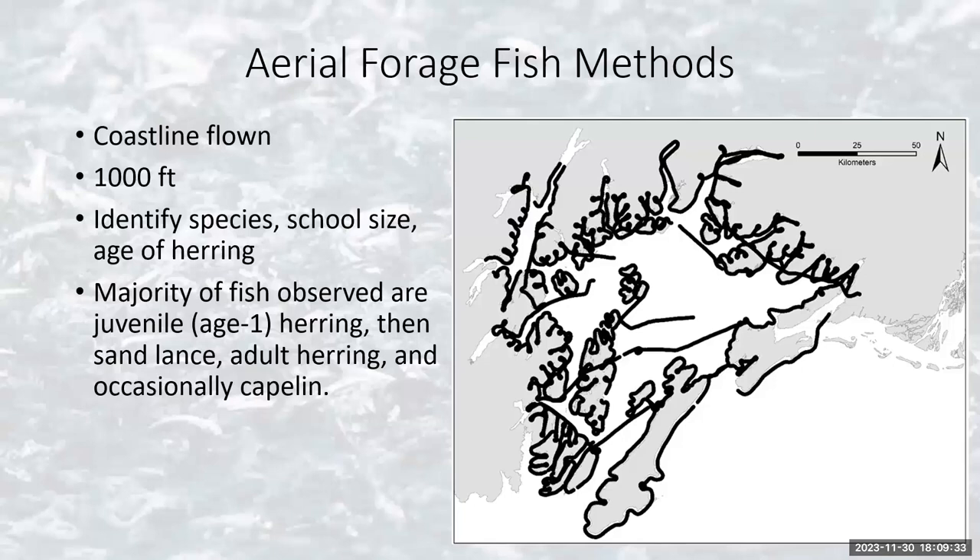I'm going to start with the aerial forage fish surveys, something I've been involved with for quite some time. Remote sensing — I think my eyeballs count as remote sensors, so this is right up my alley. What we do is fly the entire coastline of Prince William Sound in June. If you're in Cordova it's a really good time to give me a call because we often put a third person in the back seat to record for us. We fly at a thousand feet, identify schools by species and school size, and if we think it's herring we try to age them.